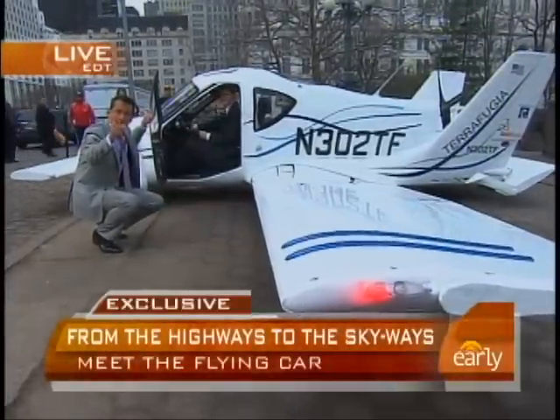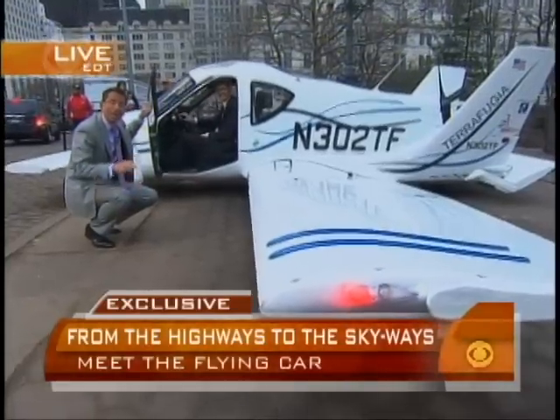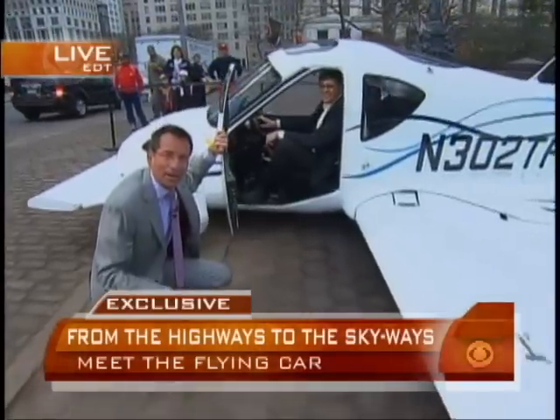If you do it right now, we'll throw in the floor mats and the pinstriping. How about that? Much more ahead. Thanks so much for coming out with us. Let's throw it back to you, Chris.